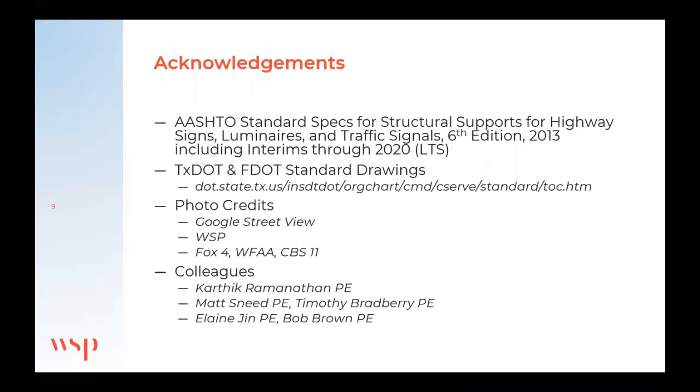I've got a few acknowledgements. I'm pulling from the AASHTO Standard Specifications for Structural Supports for Highway Signs, Luminaires, and Traffic Signals — often abbreviated LTS. Highway signs get no respect: even when you abbreviate it, you don't put in 'HS' for highway signs; you go straight to luminaires and traffic signals. I use a lot of Google Street View for photos, with a few exceptions.